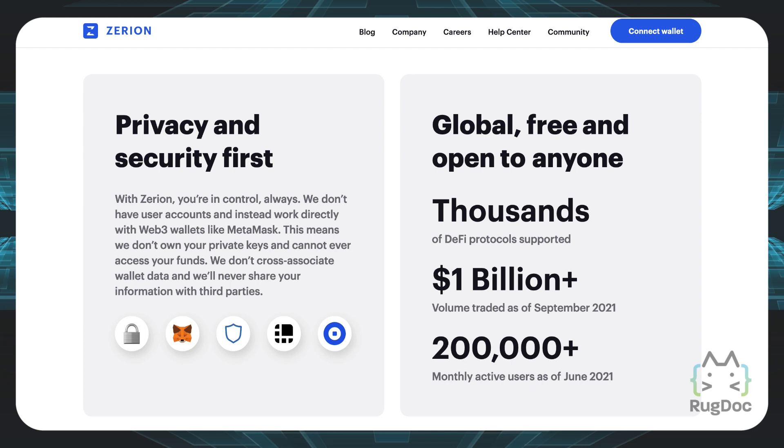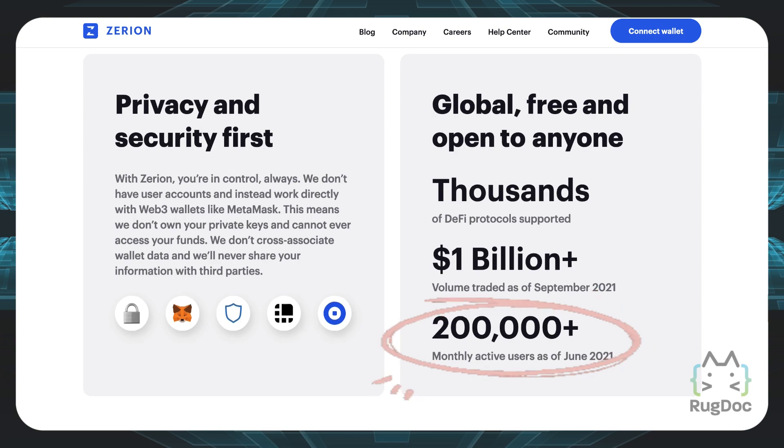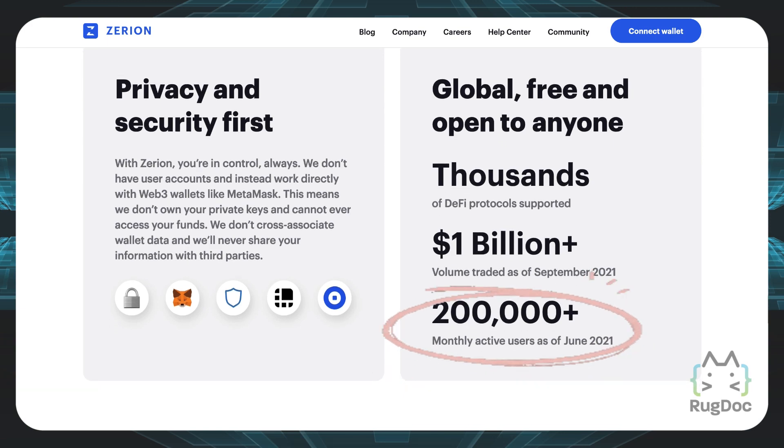If you scroll down on the page, you can see quite a few different metrics that are quite outstanding. They have thousands of DeFi protocols supported, over a billion dollars in volume traded as of September 2021, and over 200,000 plus monthly active users as of June 2021.